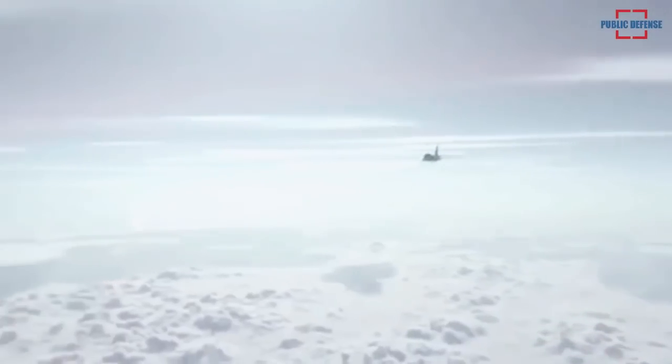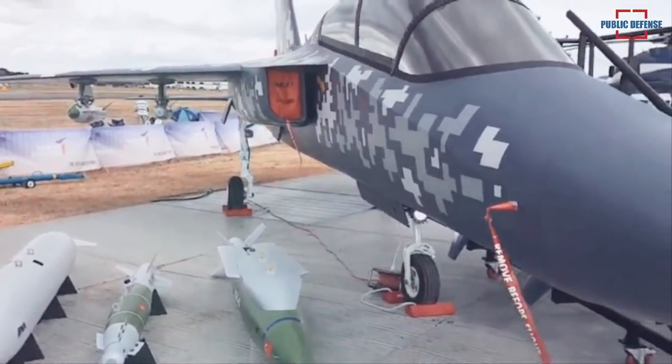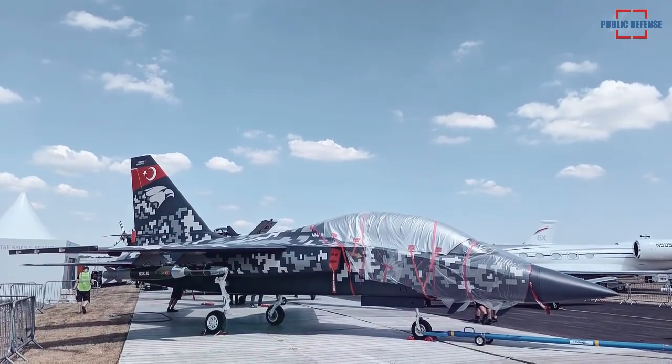Considering the multi-role aircraft market, Turkish Aerospace has started the HÜRJET program with the intention of targeting the potential in the market by benefiting from its experience and skills in cost-effective design and production of trainer and light aircraft.